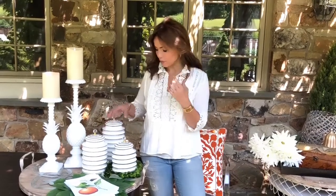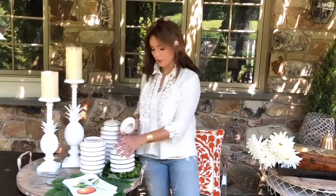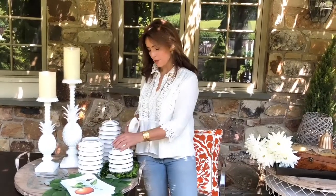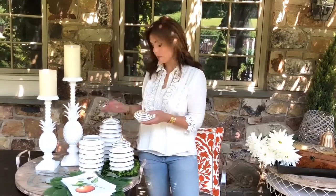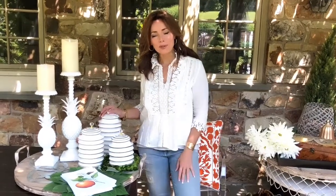I would definitely use these in a kitchen, but I would also put these on a coffee table as part of an arrangement, or in a master bathroom — keep makeup brushes in one, cotton swabs in another, and flowers in the third. Whatever you want to do. These are canisters that are gorgeous anywhere in your home. They're some of the most beautiful I've seen, and I can't wait for you to get them.